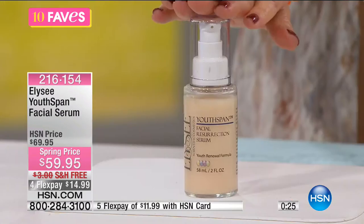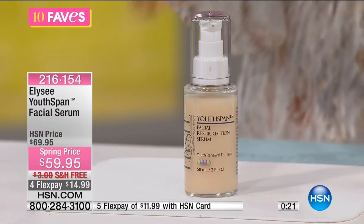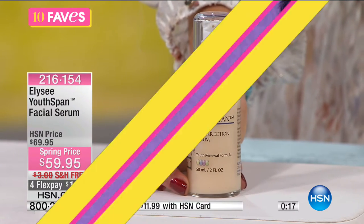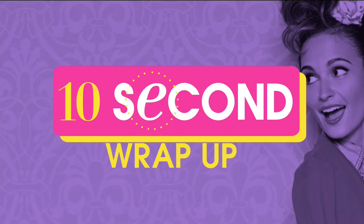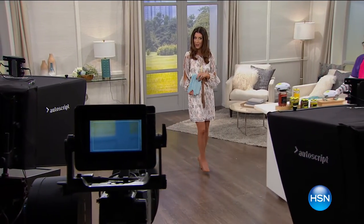Add the facial serum to your purchase of today's special and you'll be set up for success. As someone on television, I can't say enough how important great skincare is — start here with Ellie Say. It's on four flex pay of $14.99, and you're getting the double size for only ten dollars more. The serum will be back at 9 p.m.